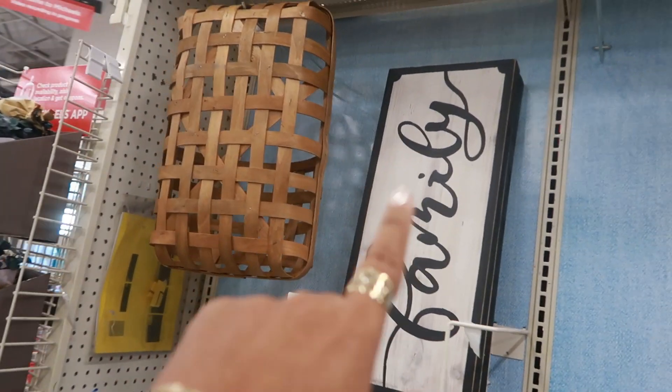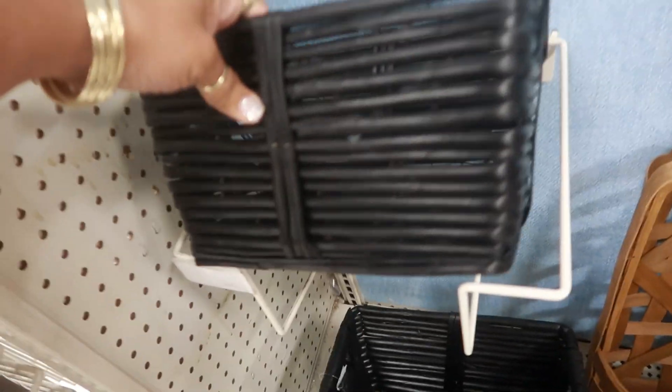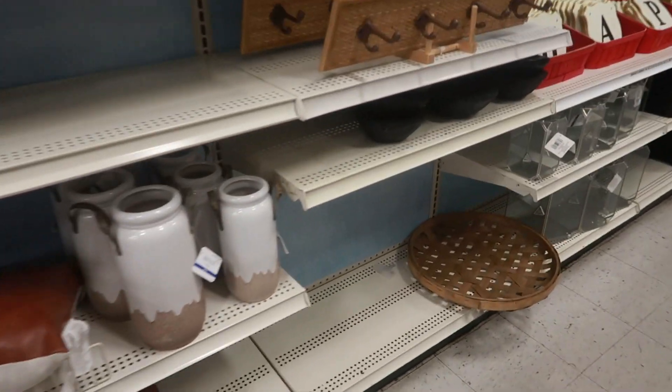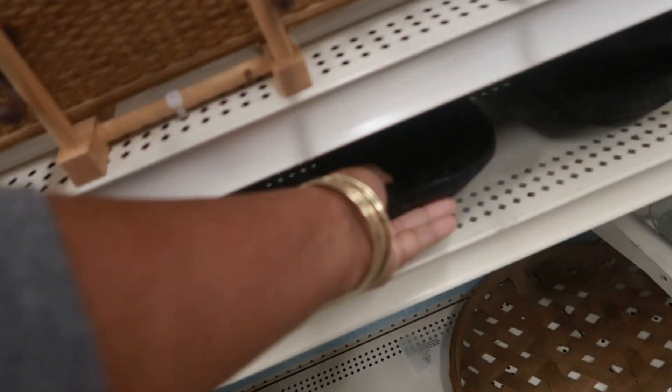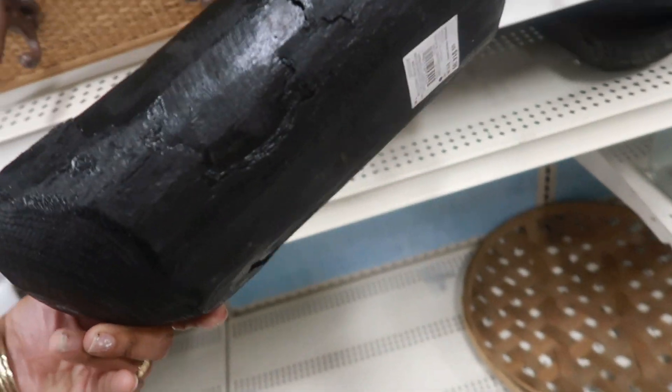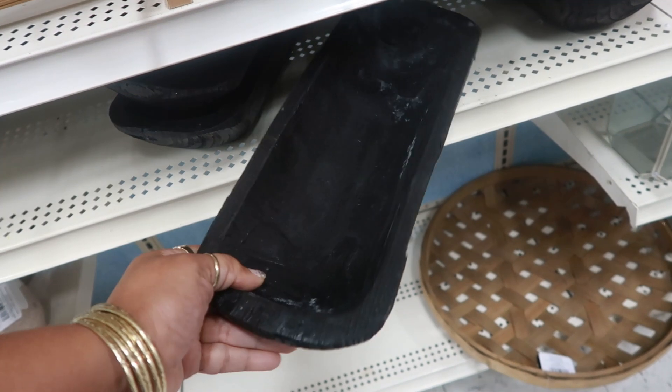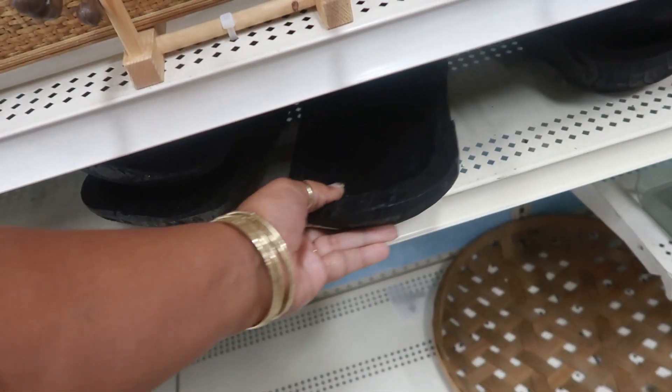That's cute — says family. These little black baskets down here are $19. You could put some little table base filler type stuff in there, you know what I mean.